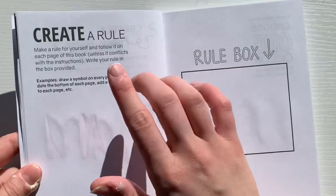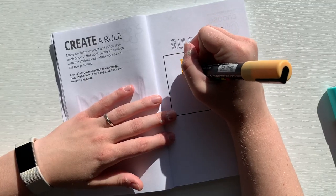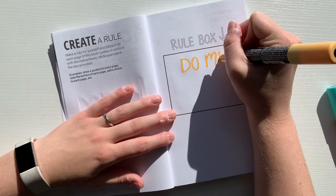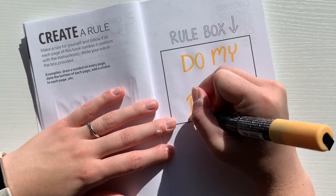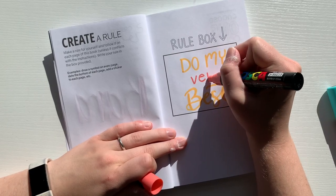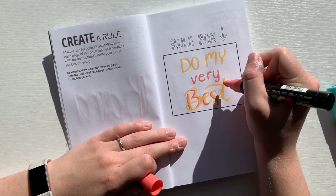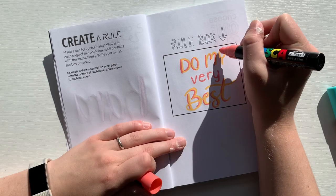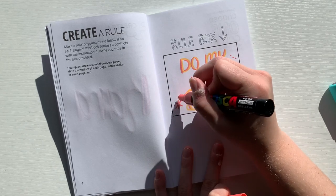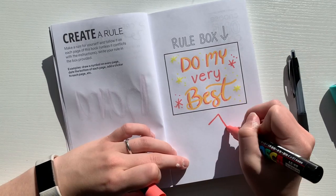Now it's time for the next prompt, which is to create a rule. I decided to put the rule as that I would do my very best. I didn't want to create something crazy that I had to remember for each page, because I would definitely forget. In the second Create This Book that I already did, it was hard for me to put effort into every single page. So my goal for this book is to just do my 100% on every single page — and that might look different from day to day, but I want to make something I'm happy with.